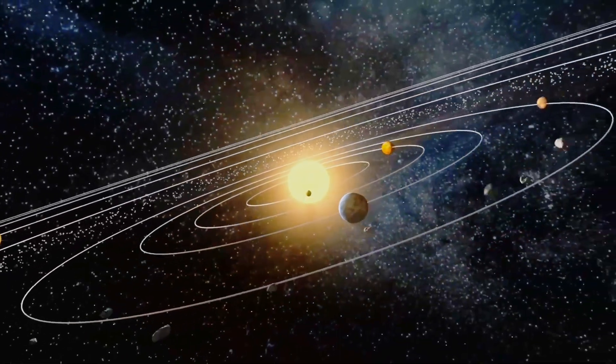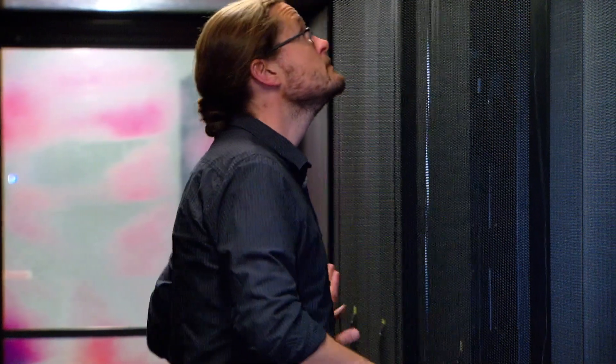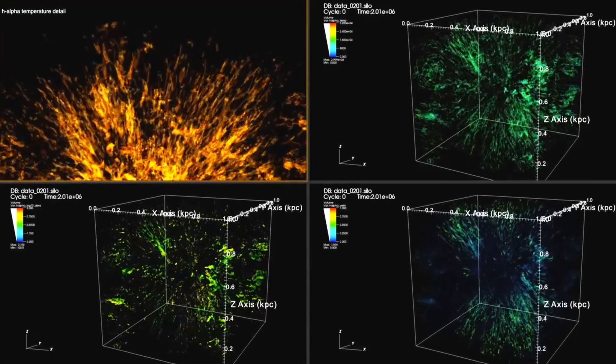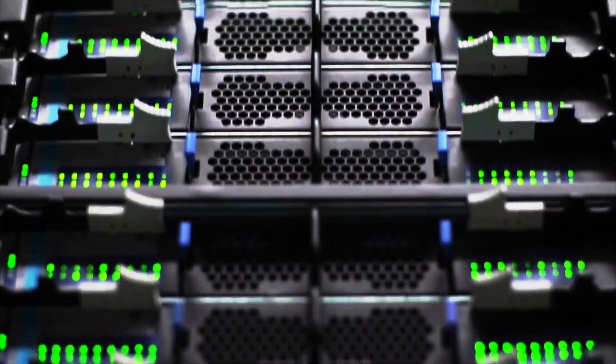We're also searching for what is in our solar system to what is in the universe. In order to process terabytes of data every single night, you need to be able to process it in real time. If we don't catch that within minutes to hours, we've clearly missed one of the biggest discoveries of the 21st century. So we need supercomputers to keep up with it.